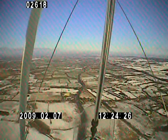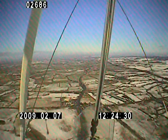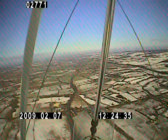And Otherton traffic, Golf Victor Sierra is just overhead Gailey at 1400 feet, Niner 86, inbound to Otherton. Joining overhead left-hand for runway 34.